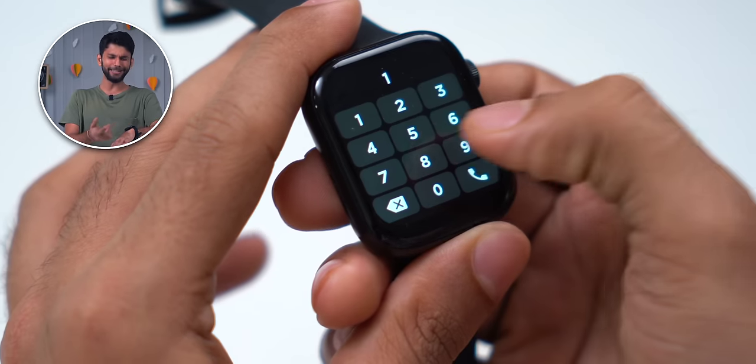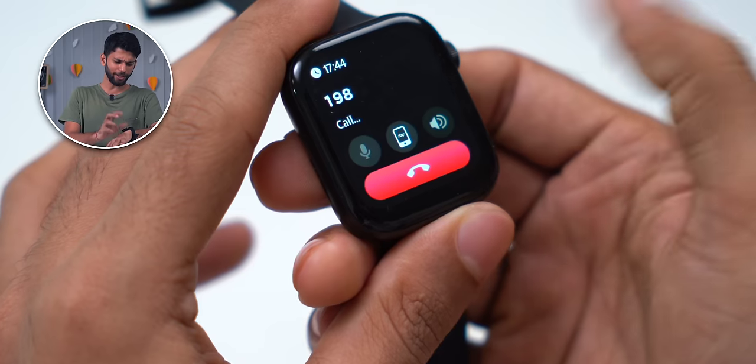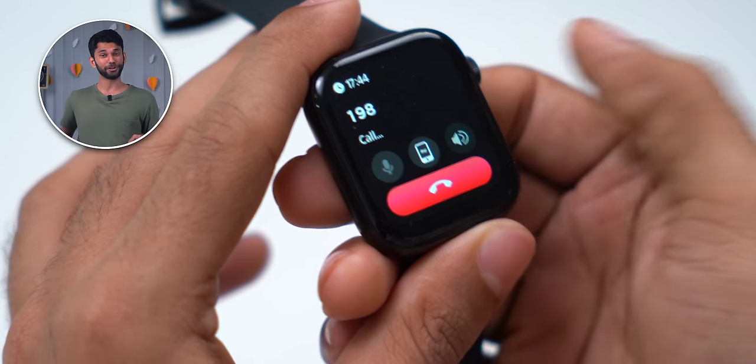Talking about features, you can make calls from the watch. You get a dedicated dial pad and you can call and dial just from the watch.